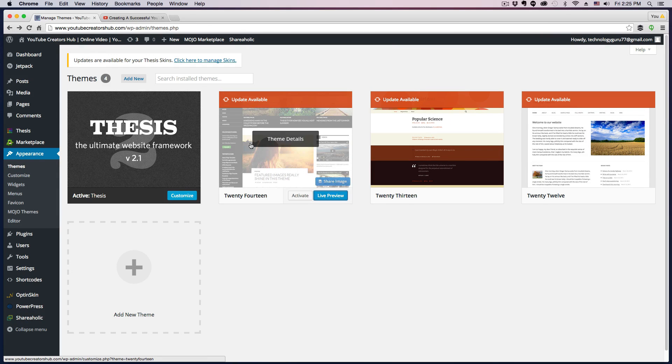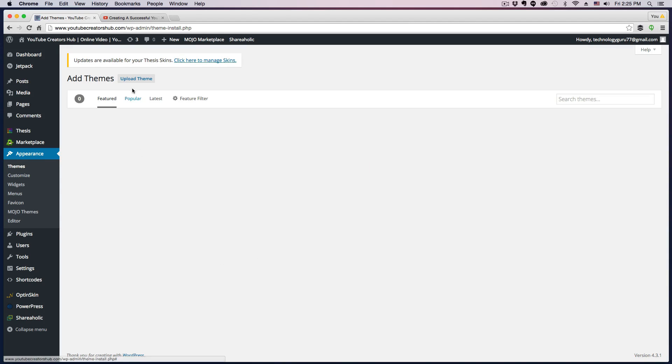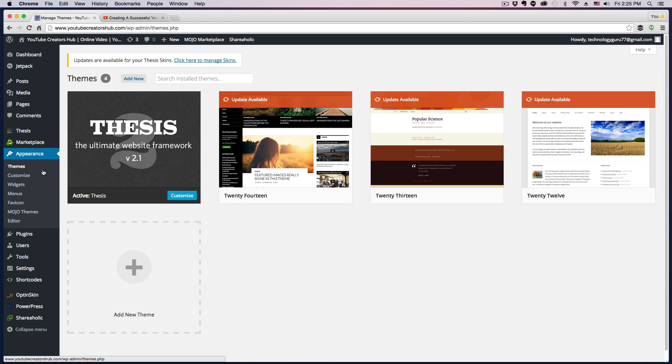Once you've got the theme you want — you can search and shop for new themes all over the internet, just search for WordPress themes, free or premium — you can activate that theme. If you want to add a new theme, click the little addition symbol, go to your computer, upload that theme by choosing a file and uploading it. When downloading a theme it'll normally be a .zip file, then you'll upload it and be able to use it on your website.